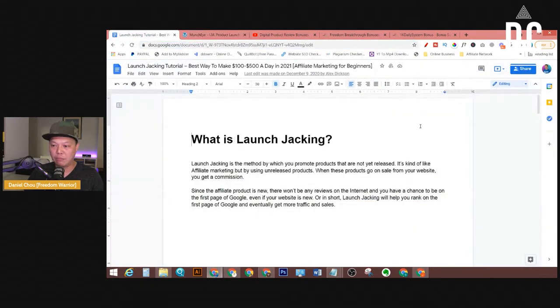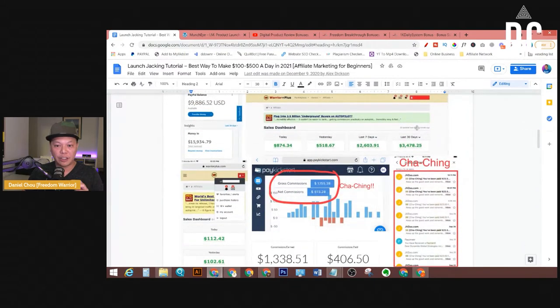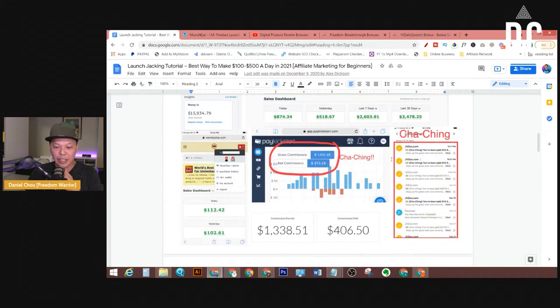Let me show you some of my results. This was when I first started out last year. By doing launch jacking, you can make — I would say — $100 to $300 or even $500 per day without spending any money on ads, if you know how to do it properly.